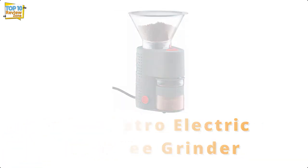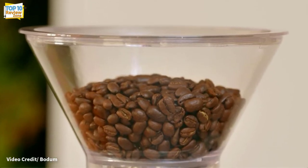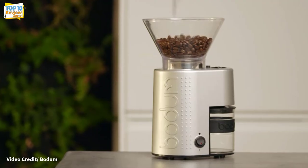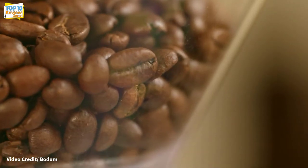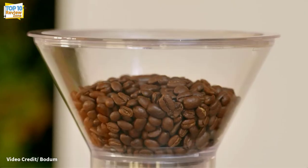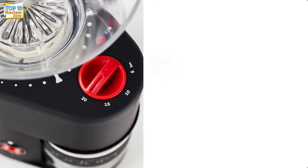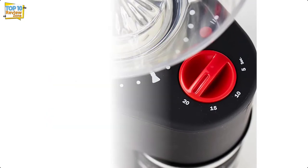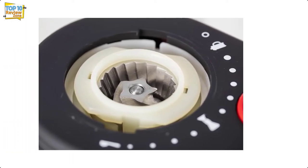Number 6: Bodum Bistro Electric Burr Coffee Grinder. Bodum makes it clear exactly what setting to use with its well-labeled burr coffee grinder. The airtight plastic lid is engraved with a chart suggesting how long to grind based on the type and quantity of coffee. Turn the 7.75-ounce hopper to select one of 12 grind settings — the hopper is angled to allow beans to flow into the grinder. In testing, the Bodum was able to create equal grounds on fine, medium, and coarse settings, perfect for espresso, drip coffee, French press, and cold brew. The grinder also has a timer that grinds in increments of 5 seconds for up to 20 seconds.